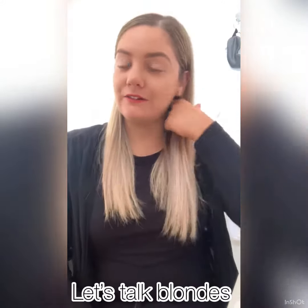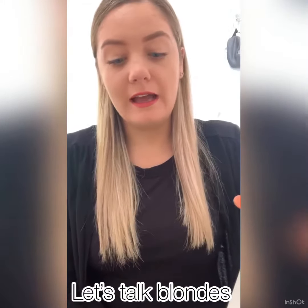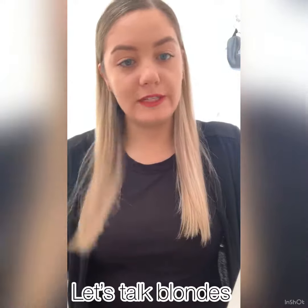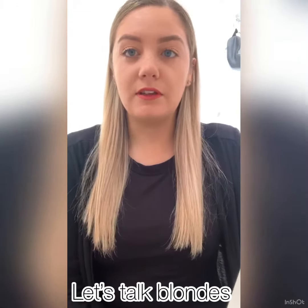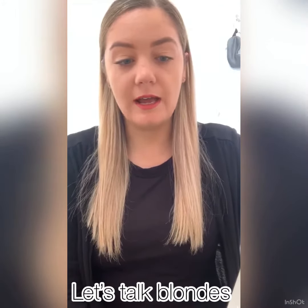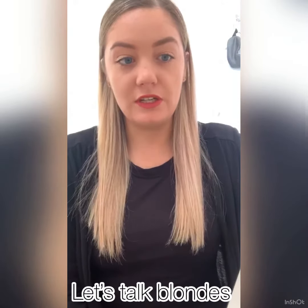You may have not been in the salon for a little while, so you may have a little bit more regrowth than usual. With our blondes we usually recommend every four to six weeks they come into the salon to get their blondes refreshed. So if you have gone past the six-week mark, it could be more of a colour correction.